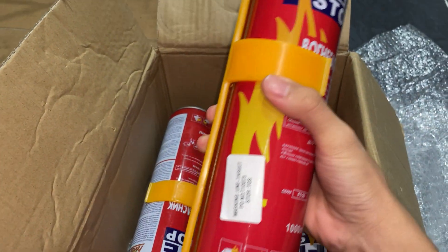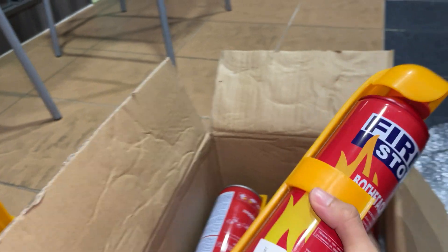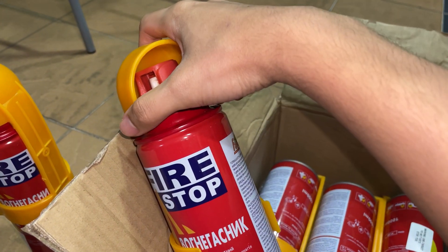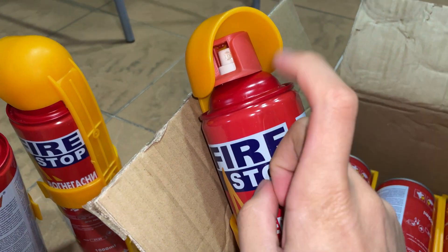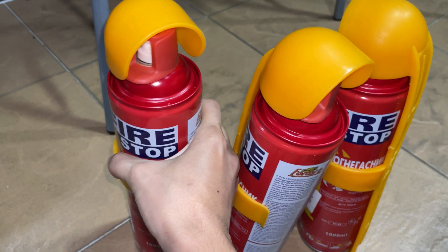I've got six fire extinguishers. I don't even know how to use these things — they're not like normal fire extinguishers. The normal ones you pull out a pin, but this one is like a spray. These ones are for small fires.